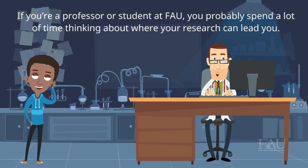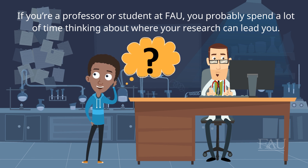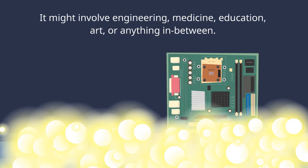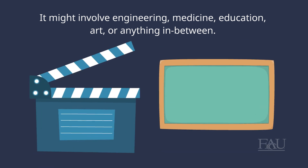If you're a professor or student at FAU, you probably spend a lot of time thinking about where your research can lead you. It might involve engineering, medicine, education, art, or anything in between.